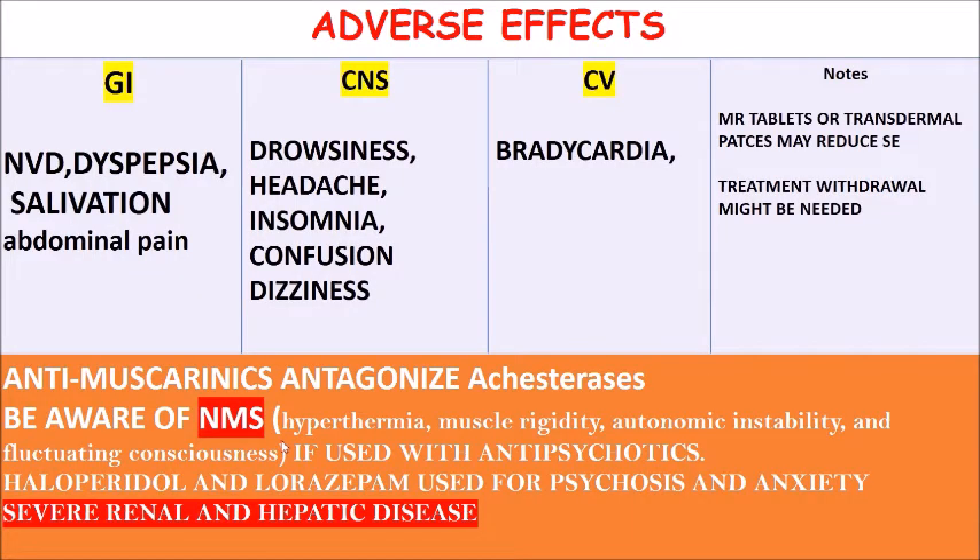The side effects are basically predictable. GI side effects include nausea, vomiting, diarrhea, dyspepsia, salivation, and abdominal pain — essentially the opposite of anti-muscarinics. Anti-muscarinics cause dry mouth; this causes salivation. Anti-muscarinics cause constipation; this causes diarrhea. It also causes drowsiness, headache, insomnia, confusion, and dizziness. There is also bradycardia, as explained — increasing acetylcholine concentration via the vagal nerve results in bradycardia.